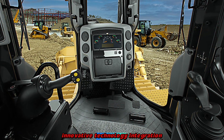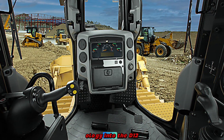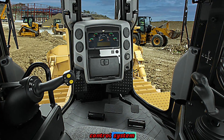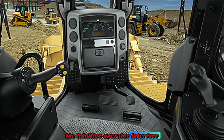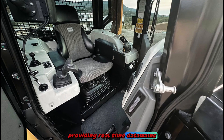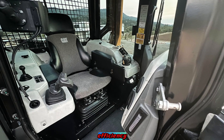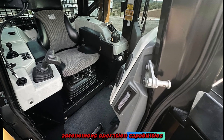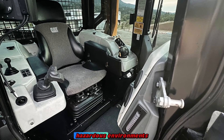Innovative technology integration. Caterpillar has integrated cutting-edge technology into the D12, including an advanced grade control system that allows for precise grading and leveling. The intuitive operator interface features a high-resolution touchscreen display, providing real-time data and diagnostics to enhance operational efficiency. Additionally, the D12 is equipped with autonomous operation capabilities, allowing for remote control and increased safety in hazardous environments.